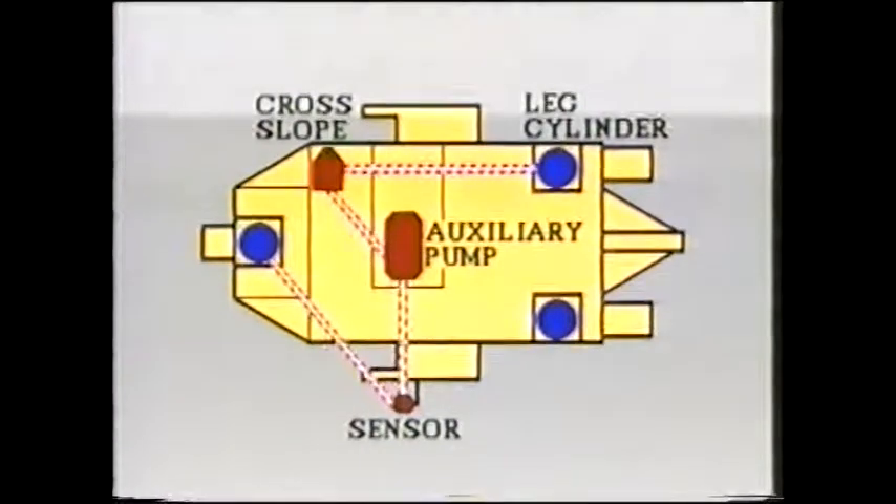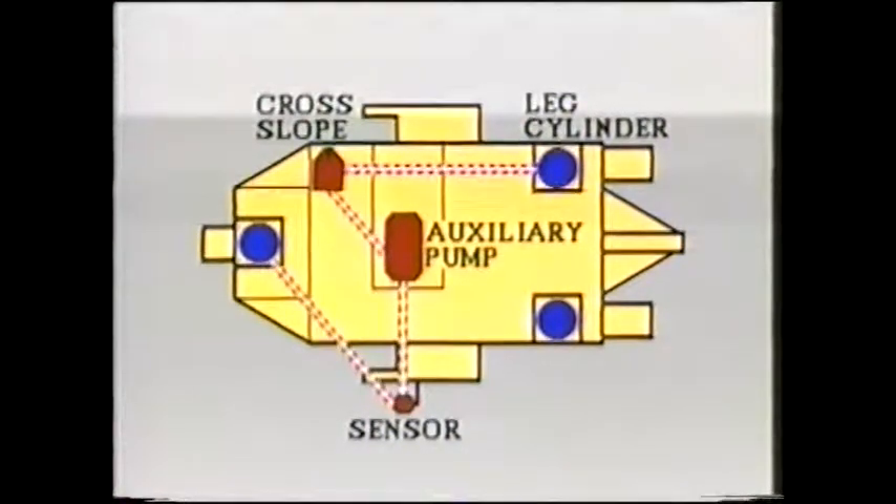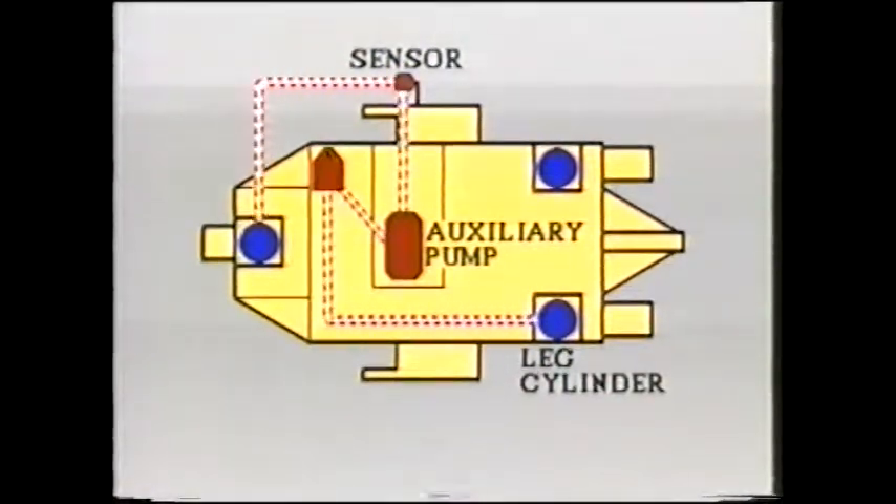To control cross slope, a pendulum-activated control sensor is used to control the opposite rear leg cylinder. The degree of cross slope, right or left, can be dialed in by turning a knob. The reading is on the instrument panel. The external grade sensor can be set up for left or right side operation. The cross slope control is so accurate that a second and third lane can be trimmed taking reference from the previously cut grade.